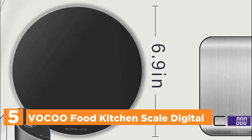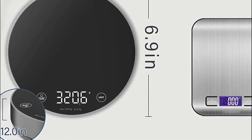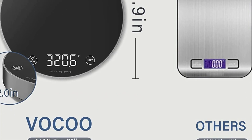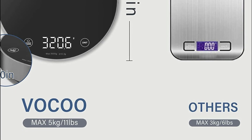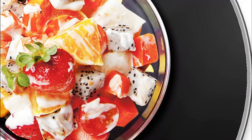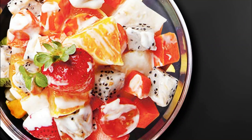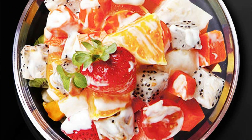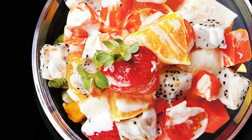If you're looking for a versatile and convenient food scale to assist you in your daily cooking needs, consider this product with its 5 different unit options and tear feature. Whether you need to weigh fruit, liquid, milk, powder, meat, or salad, this scale has got you covered. Switching between units is a breeze with just a press of a button, allowing you to easily adapt to any recipe or cooking requirement.